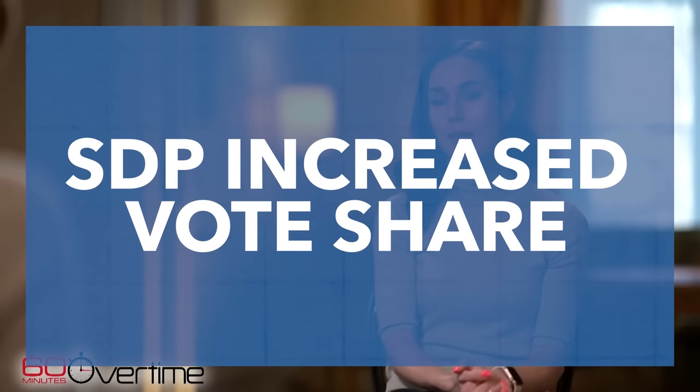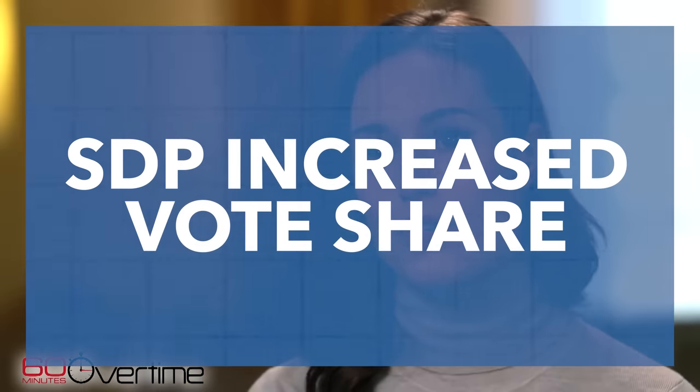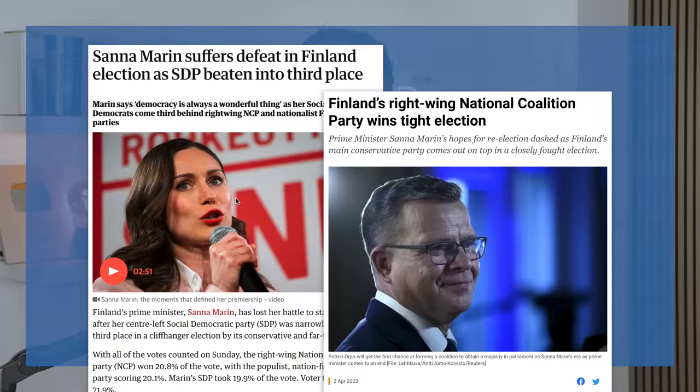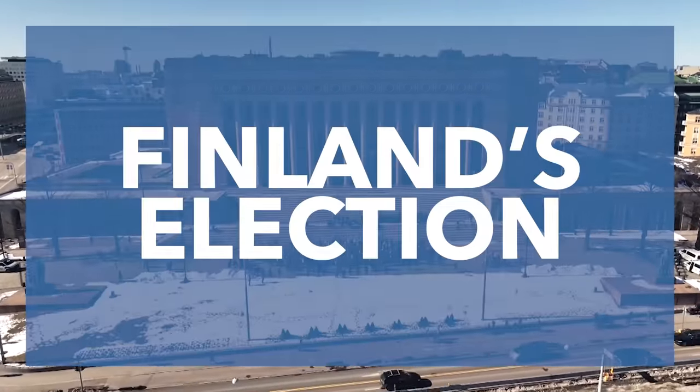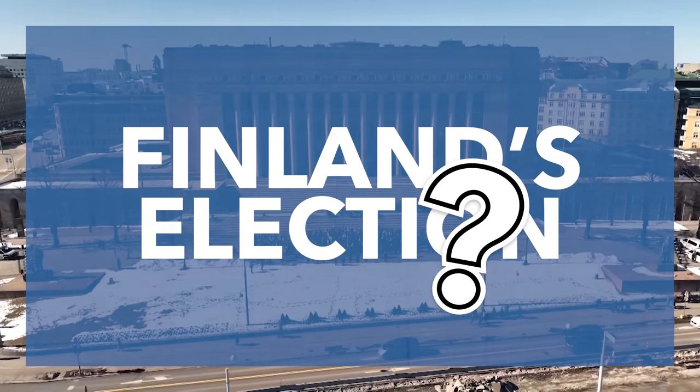But unfortunately for Marin, while the SDP's vote share has increased slightly compared to 2019, at last weekend's election her party lost to the centre-right National Coalition Party, who will now be tasked with trying to form a government. So in this video, we're going to take a look at how Finland's elections and political system work, what happened in last weekend's election, and why Sanna Marin lost.